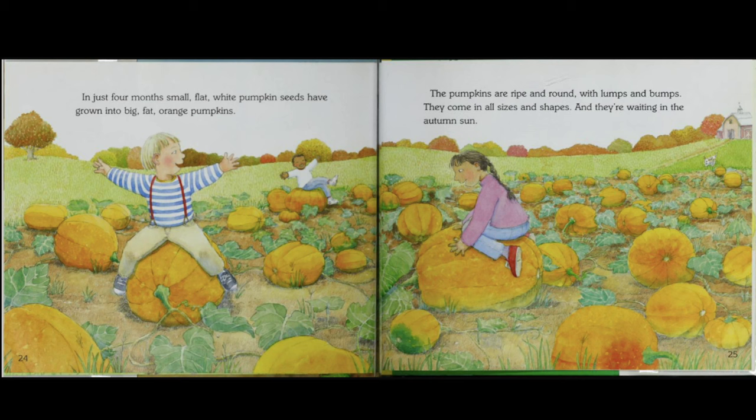In just four months, small, flat, white pumpkin seeds have grown into big, fat, orange pumpkins. The pumpkins are ripe and round, with lumps and bumps. They come in all sizes and shapes, and they're waiting in the autumn sun.